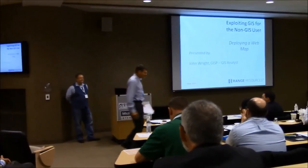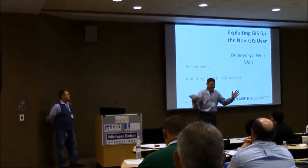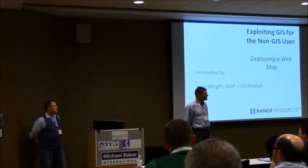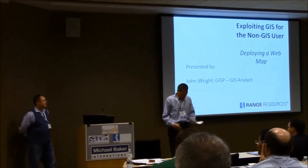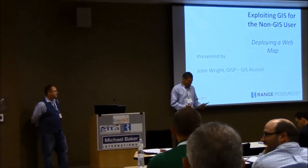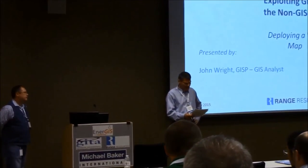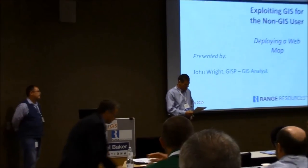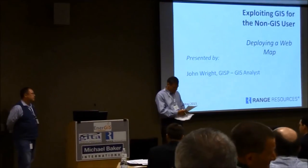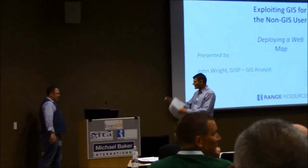This stuff don't work. There's a future for you in sales. Paper number 14. This is it, and it's appropriate. It's from somebody from Range, you know, how could that be. I'd like to introduce John Wright. John has a bachelor's degree in education at Buffalo State and a master's in geography from the University of Akron. He's been with Range for 11 years, and he's going to talk to us about exploiting GIS for the non-GIS user. Go get him, John.